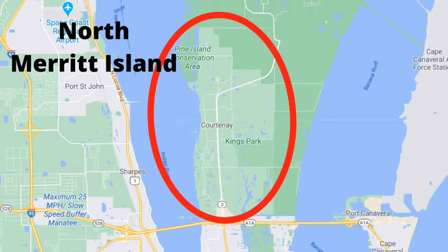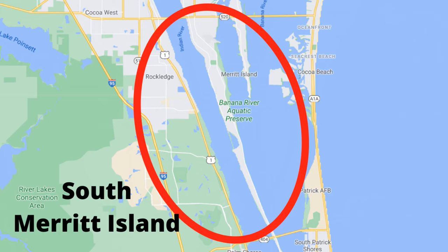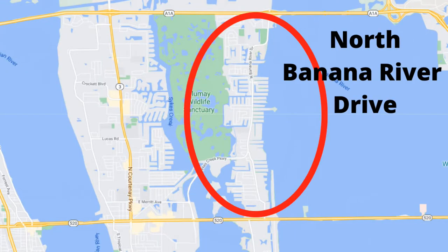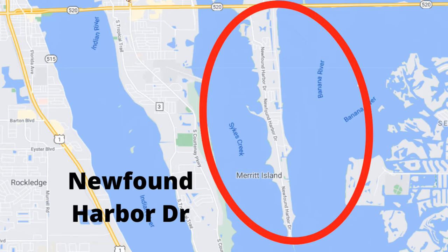We have the north part, north of 528; central, which is between 528 and 520; south, which is south of 520; the North Banana River Drive area; Newfound Harbor Drive area; and also south of Pineda, which takes you to Dragon Point and Mathers Bridge. The last 12 months, there were over 880 properties sold on the whole island of Merritt Island, most of which were single family homes.